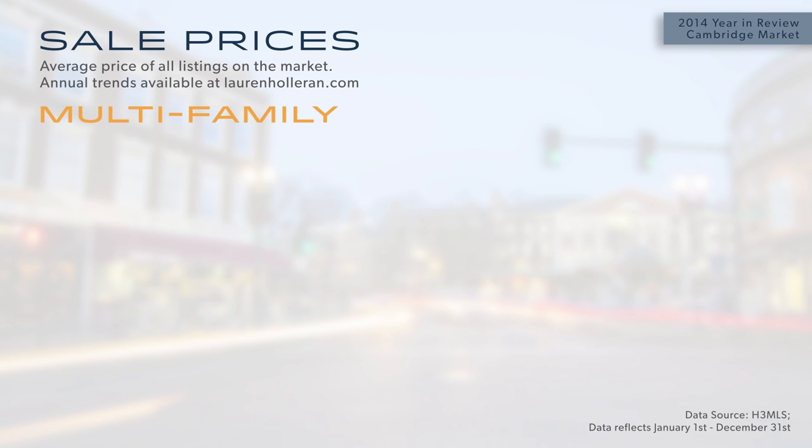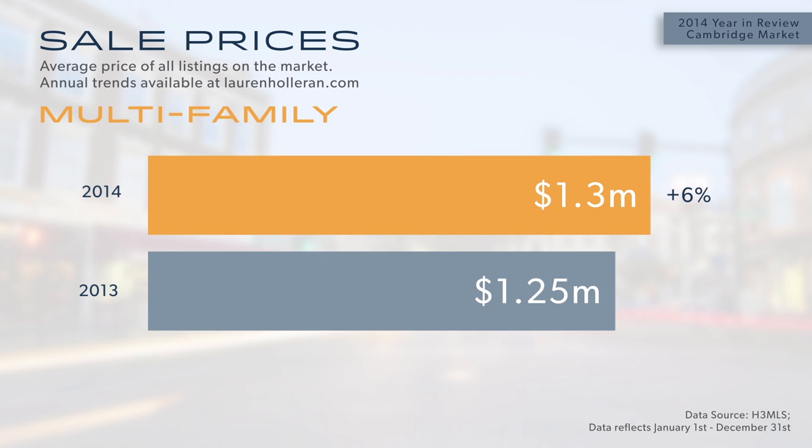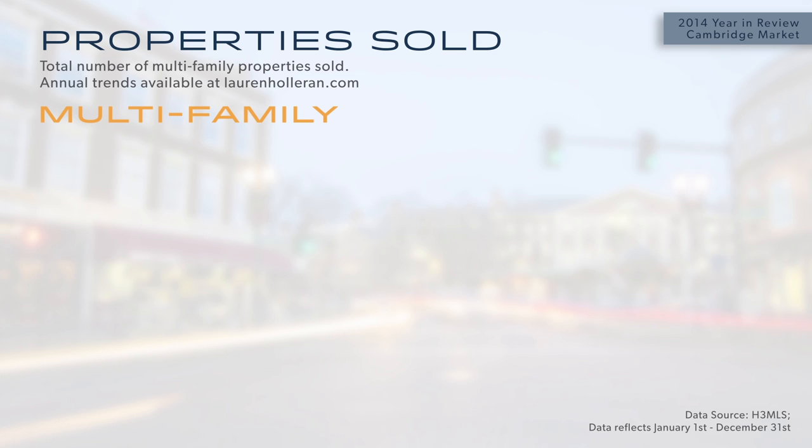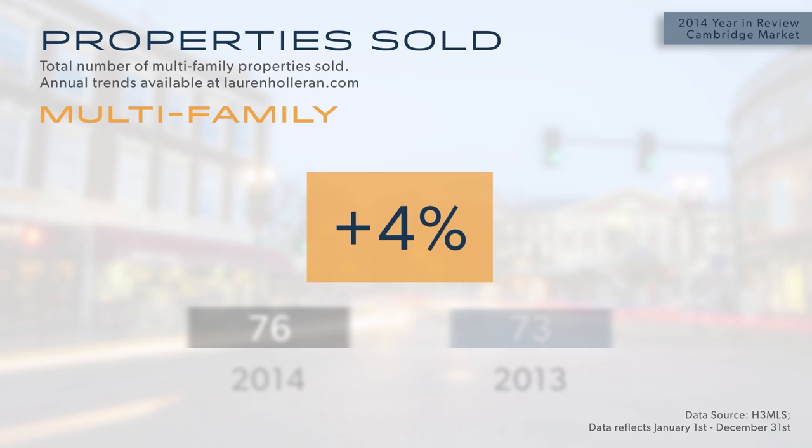Perhaps the most stable part of the Cambridge real estate market in 2014 was the multi-family category, where we saw a 6% increase in average sale price from around $1,250,000 in 2013 to just over $1,300,000 in 2014. The number of units sold was very stable relative to 2013 — 76 units in 2014 versus 73 units in 2013 — so very little change there.